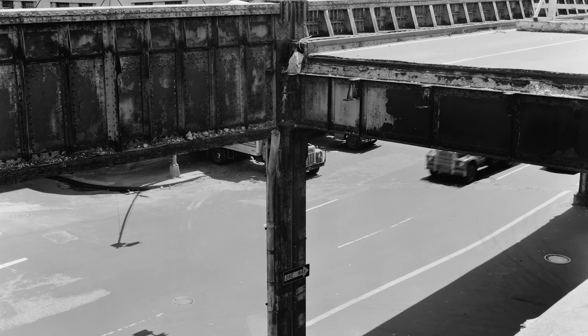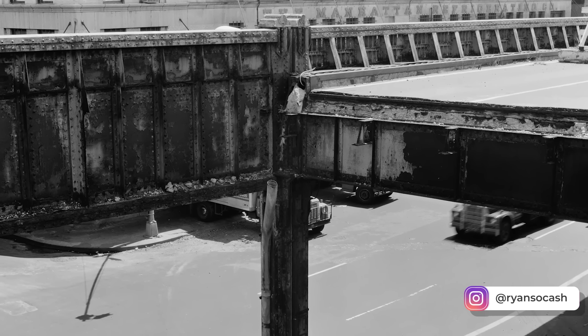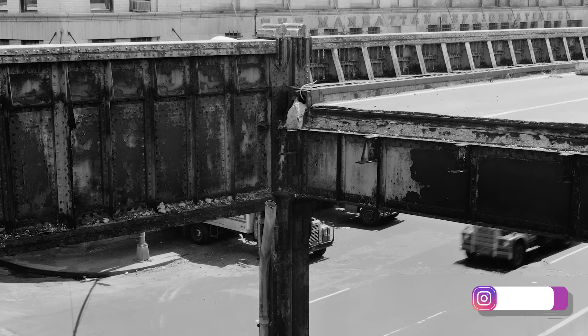So join me to find out why, as today we discover New York's lost West Side Elevated Highway. I'm your host, Ryan Sokash, and you're watching It's History.